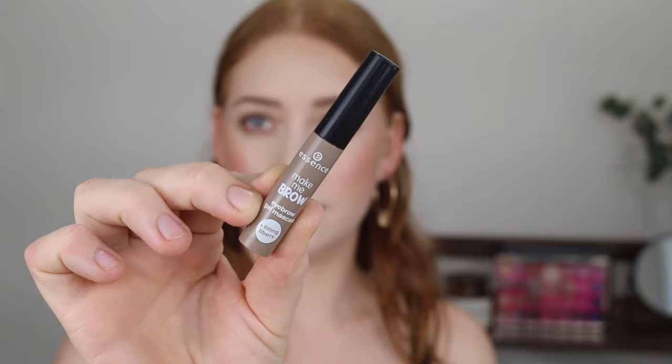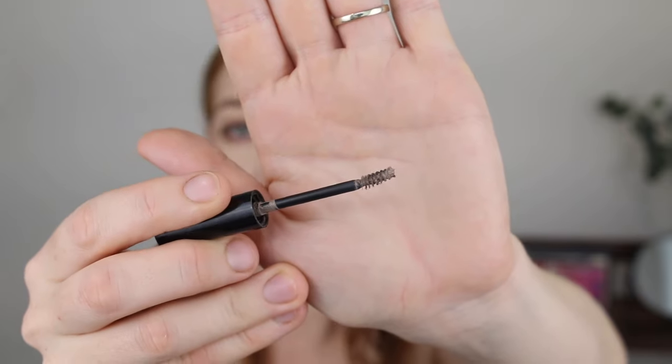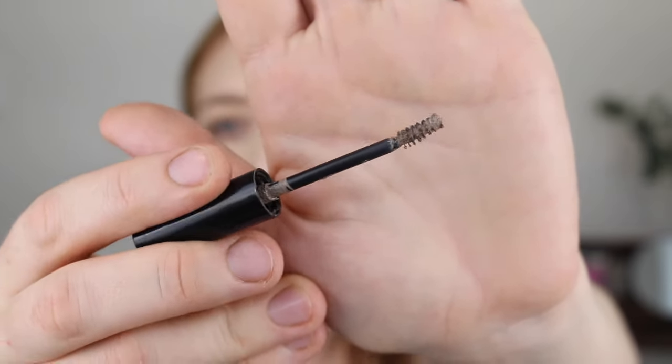Next I have some brow products. First up is the Essence Make Me Brow Eyebrow Gel Mascara in shade 01 Blondie Brows. I have been using this for years — it used to be talked about as a dupe for the Benefit Gimme Brow. It has a tiny little wand so you can be very precise, and it actually has some fibers in it. Not only does it tint your brows, it adds texture and makes them look more full. I have very sparse blonde brows and this just works — it makes them look so much fuller and bushier.